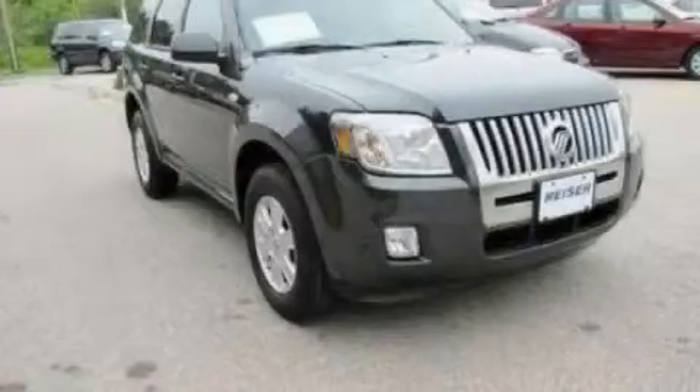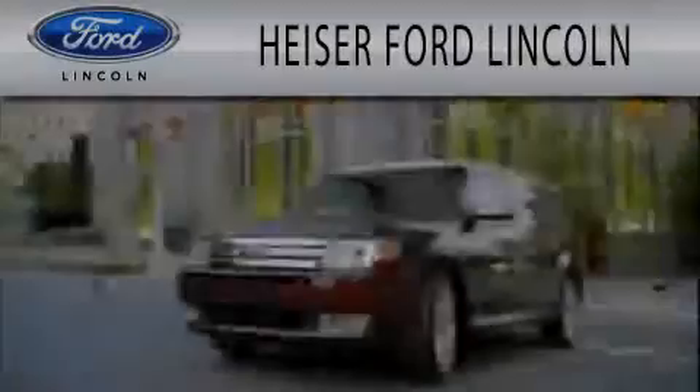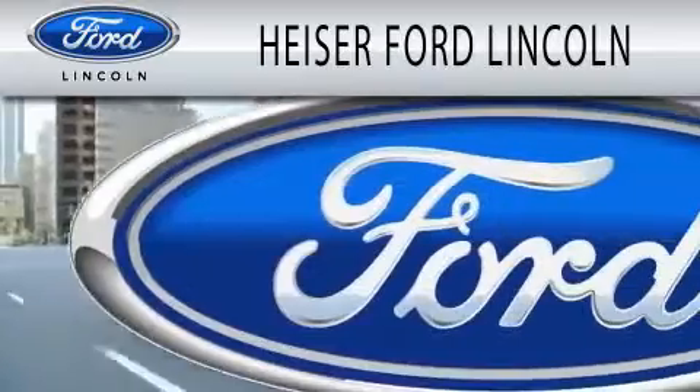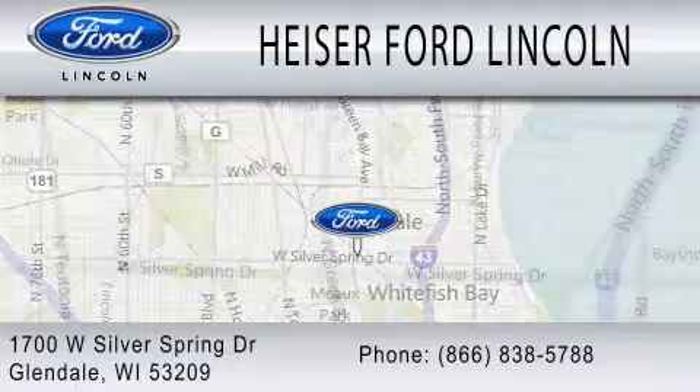Contact us today to arrange your test drive. Heiser Ford Lincoln is dedicated to doing everything possible to ensure that the experience you have selecting your next vehicle is as pleasant as possible. We are located at 1700 West Silver Spring Drive in Glendale.